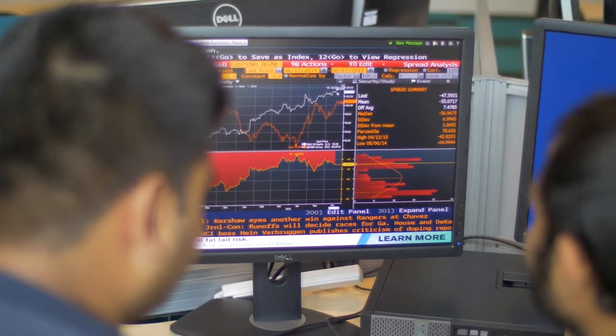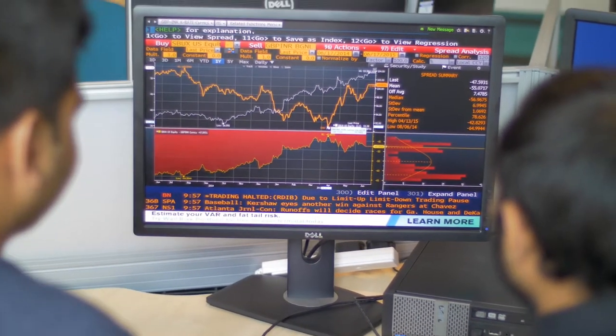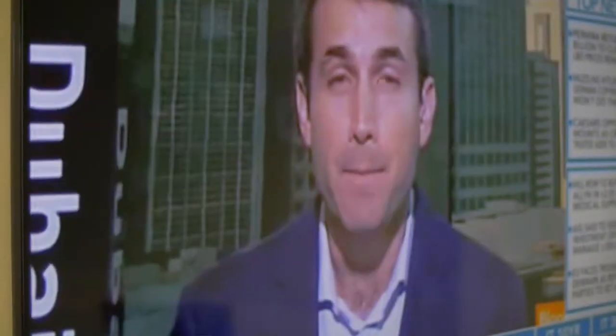This is the Bloomberg Financial Markets Lab. It's a brand new state-of-the-art facility which is geared towards banking, finance and accounting students, where you can get real-time finance experience.